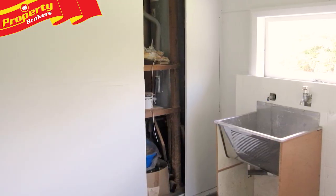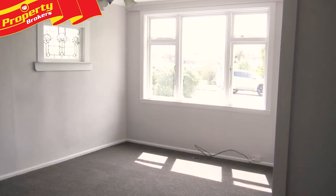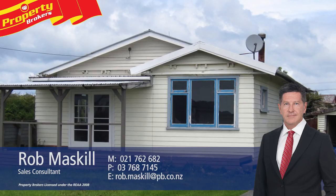Tender documents and viewings are available by contacting Rob today. Rob Maskell at Property Brokers Graymouth. Call Rob anytime on 021 762 682.